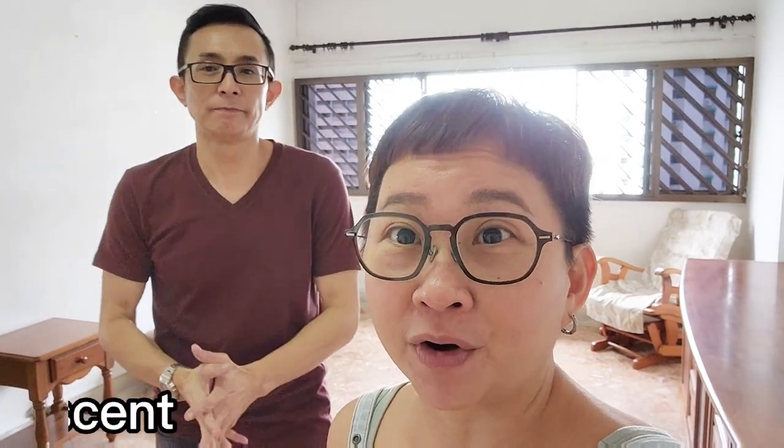Hi, I'm Leng. Hi, I'm Albert. Today we're at Block 27, Marine Crescent.